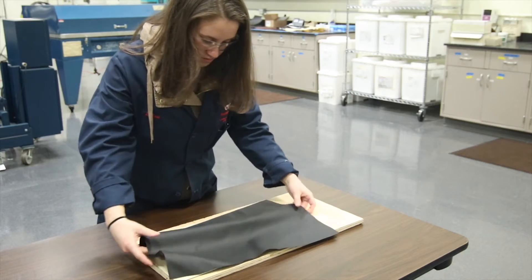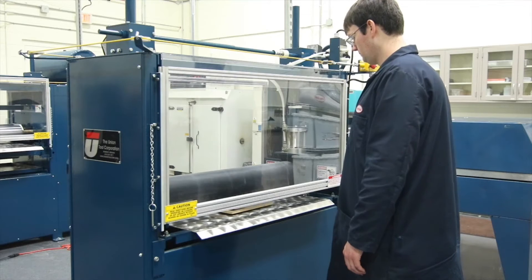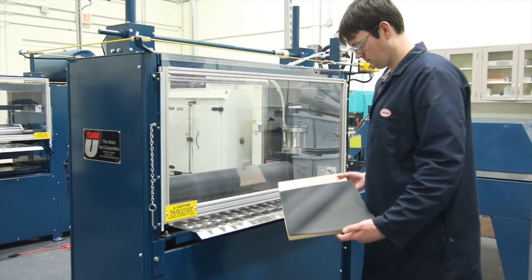Also, we've got new technologies to bond hard-to-bond substrates that don't require pretreatment — which is Technomelt 1051. It will adhere to hard-to-bond or low-surface energy substrates without any pretreatment.